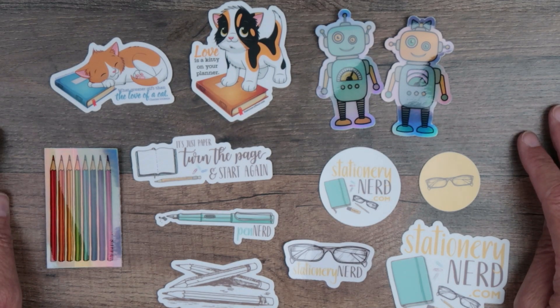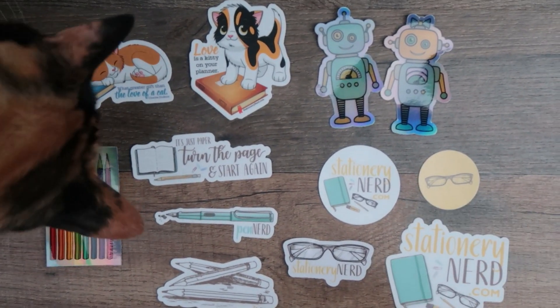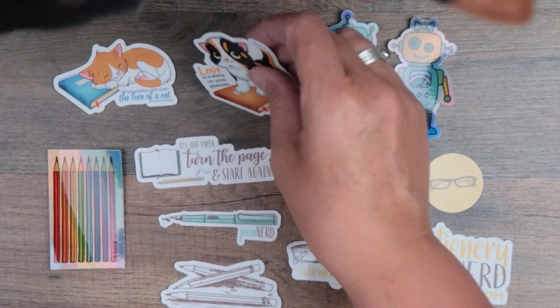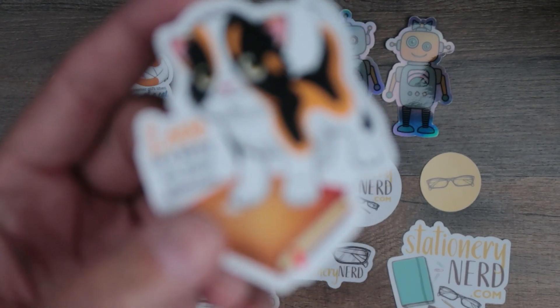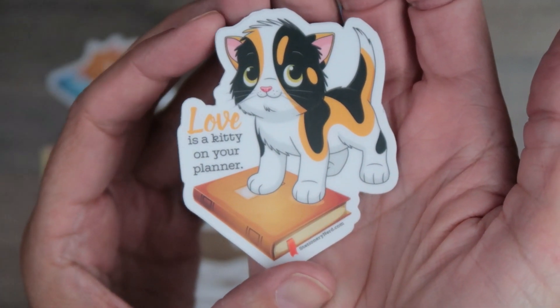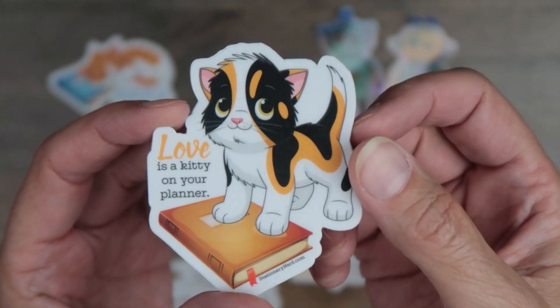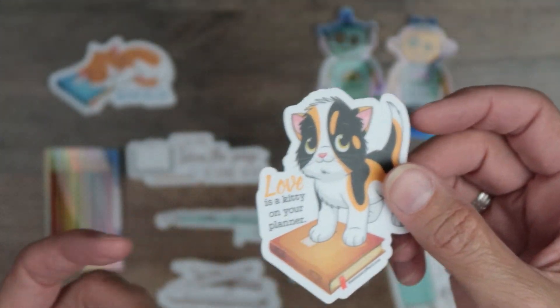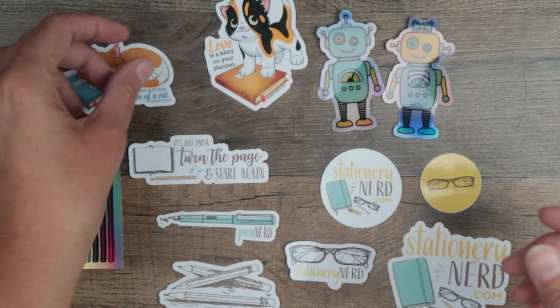We have a kitty — sorry. This is Pounce the kitty cat. And Pounce has her own little sticker. So here's Pounce's sticker, because Pounce tends to just do whatever she wants and she's always on the planner, and apparently also over here in the videos.